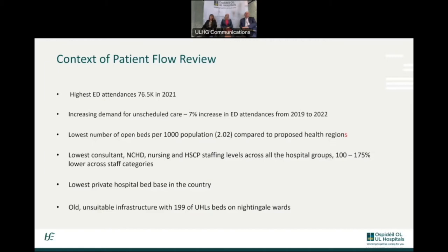Despite the fact that we have hired significant numbers of staff — over 900 staff in the last 24 months — we also have the lowest private hospital base in the country, and as you know, old unsuitable infrastructure, with 199 of UHL's beds on Nightingale wards which do not fit with the requirements under SARI guidelines.